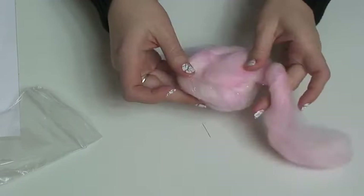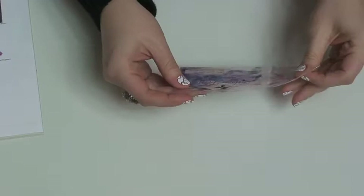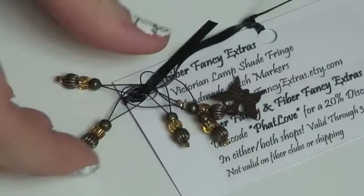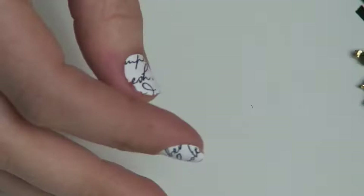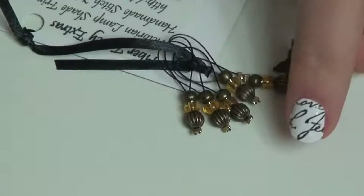It's pretty, looks almost like cotton candy but sparkly — better than cotton candy. What do we have here? Fiber Fancy Extras. It looks like stitch moffits — those Victorian lampshade fringe ones. I want to get those, they're really cool looking.